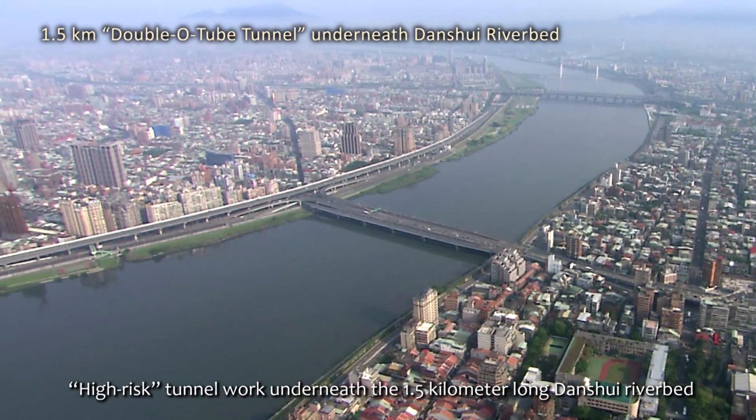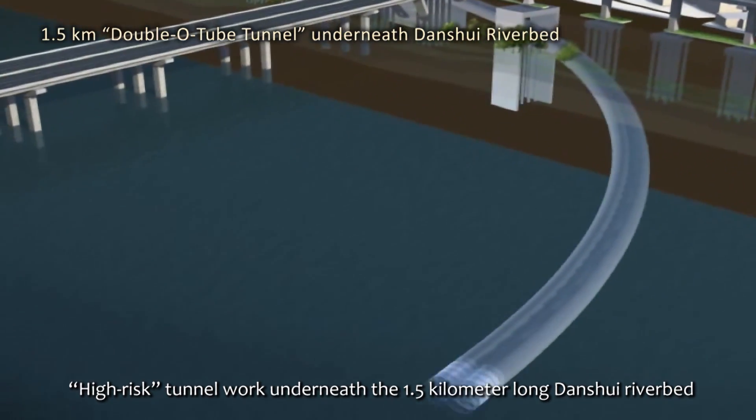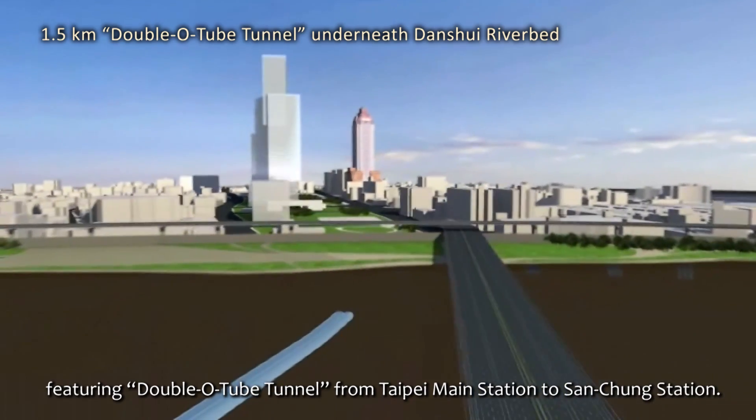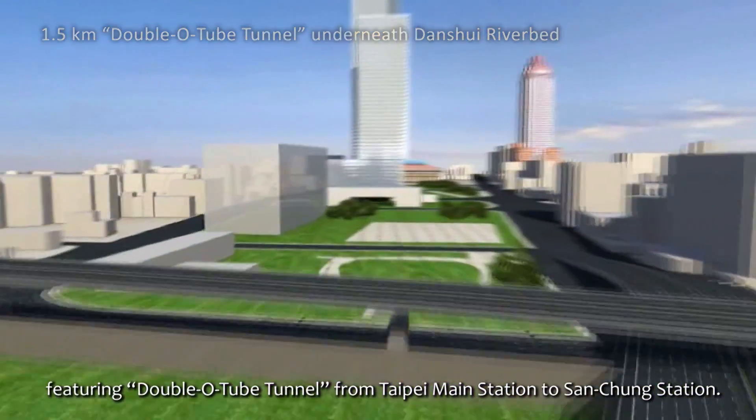High risk tunnel work was undertaken underneath the 1.2 km long Dan Chui riverbed, featuring the 002 tunnel from Taipei Main Station to Sanjong Station.